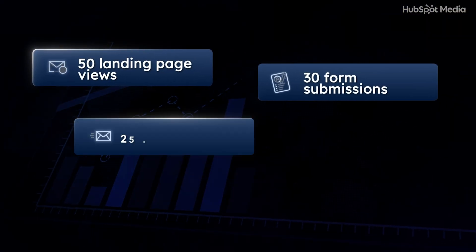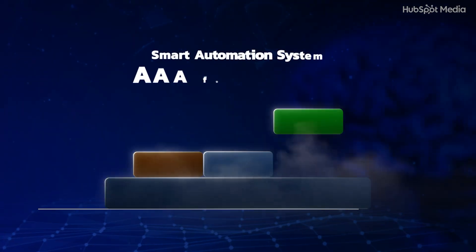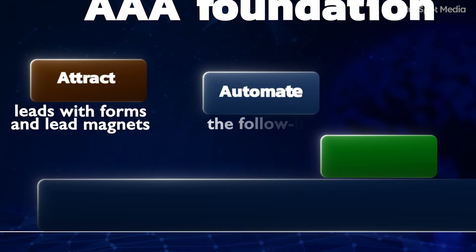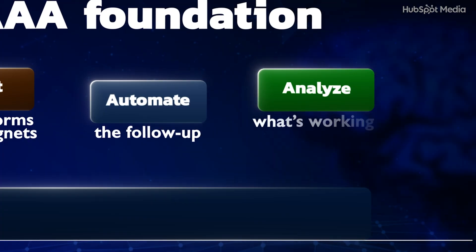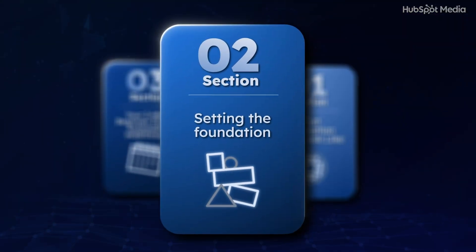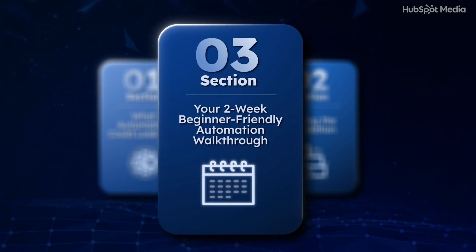Analyze is how you improve. You're not just guessing anymore — you can see what emails people open, which forms are converting, and what leads are actually turning into sales. This is how you get better results without doing more work. Quick recap: attract leads with forms and lead magnets, automate the follow-up, and analyze what's working. That is your foundation.